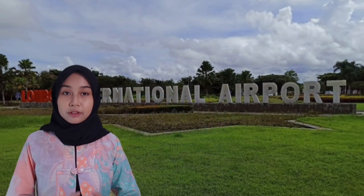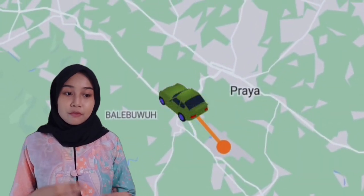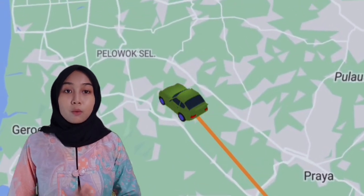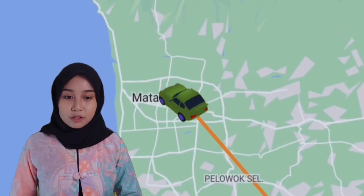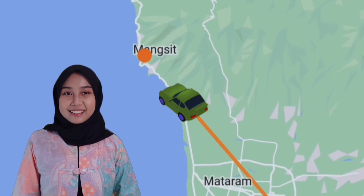Because this airport is located in Praia, central Lombok, the travel time from Lombok International Airport to Senggigi is about 1 hour because the distance between the two is 50 kilometers. Well, now let's go to Senggigi!